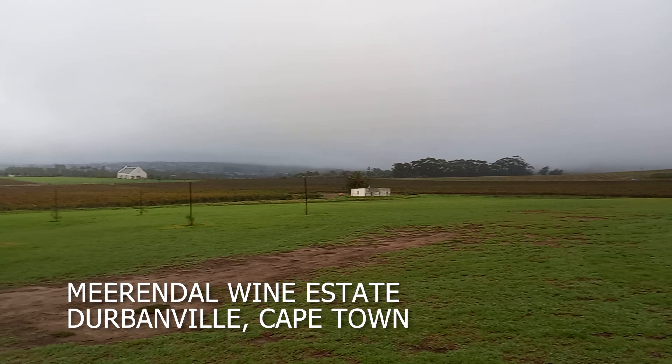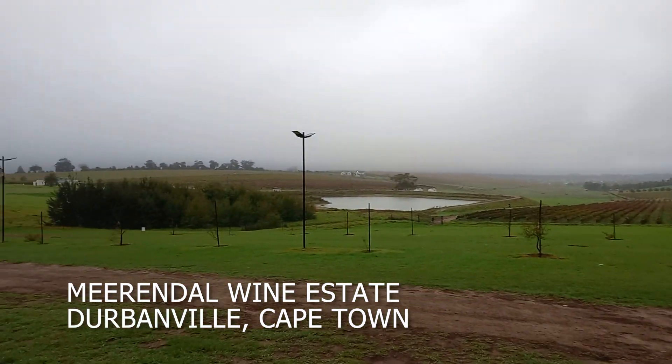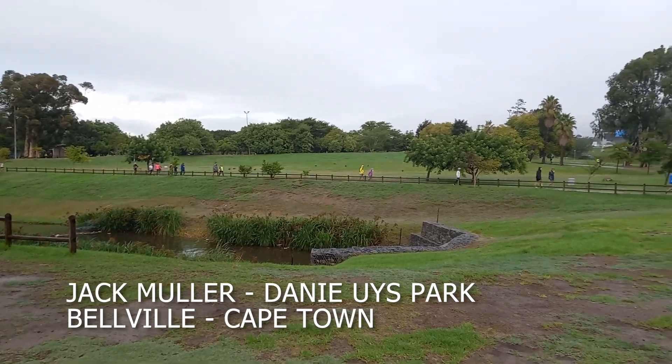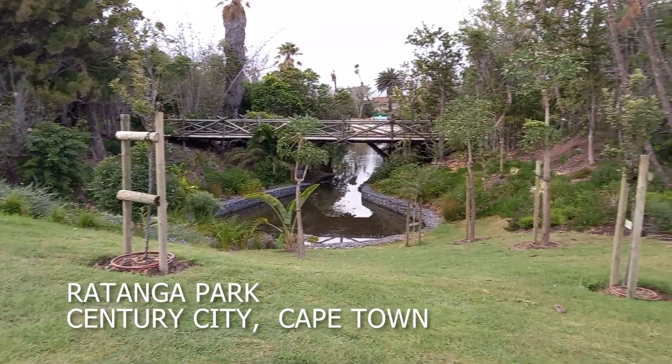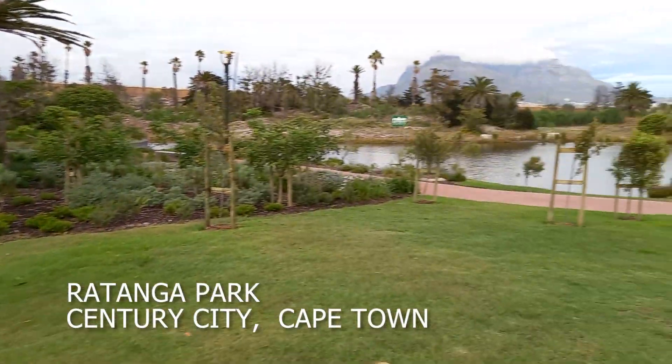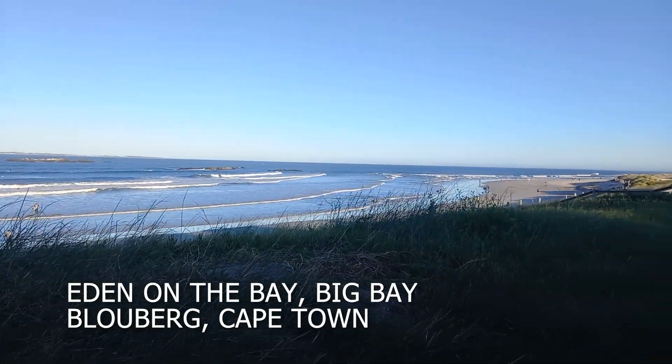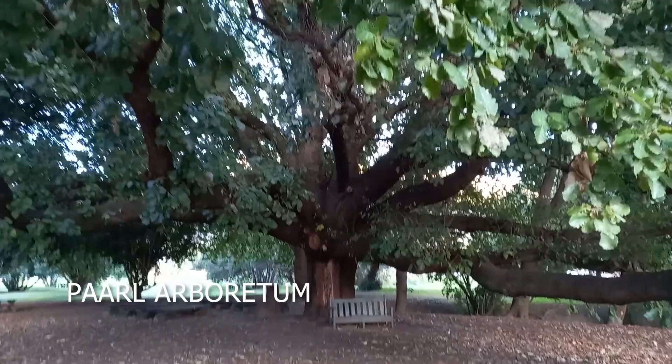Park runs are a free five kilometre run held in different locations at eight o'clock every Saturday morning. You can check on the park run website which ones are close to you. Register for free and you'll receive a barcode, and at the end of each run or walk they scan you in and you get emailed your results.